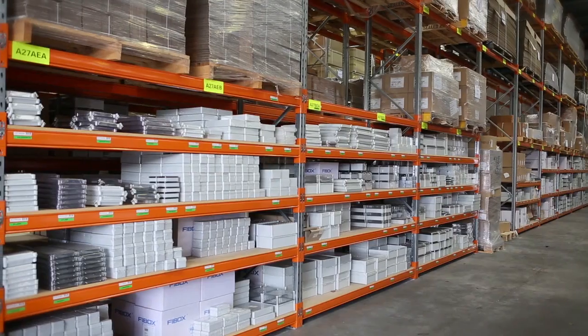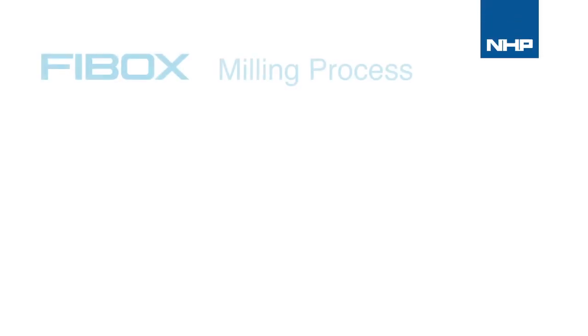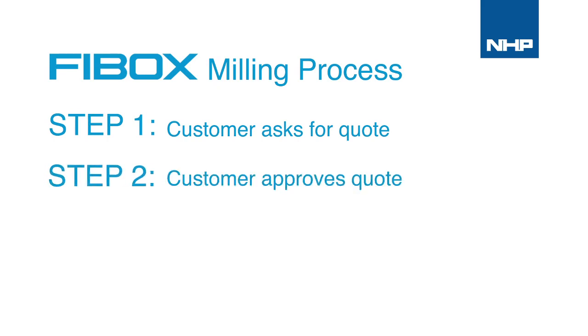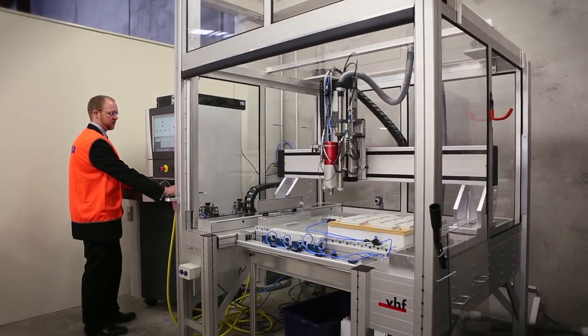The ordering process is extremely easy. Simply complete a customization form with a dimensional or CAD drawing to your specification. We'll finalize the drawings and provide a quote for approval, and then the milling service will be completed and products delivered. A fast turnaround is guaranteed.